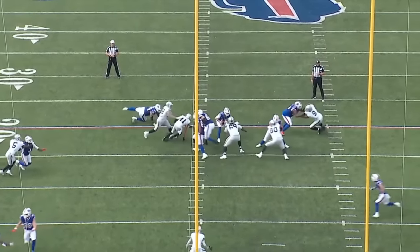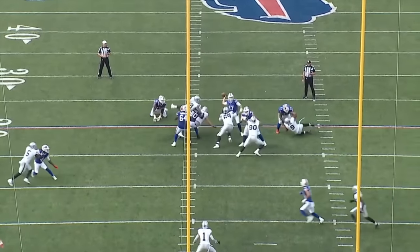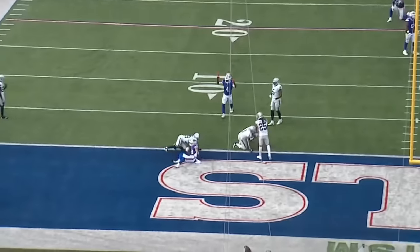So instead of running into a sack, he slams on the brakes and puts the ball right on Khalil Shakir while fading away. The placement was perfect under heavy pressure, and Shakir took it across the goal line for six.